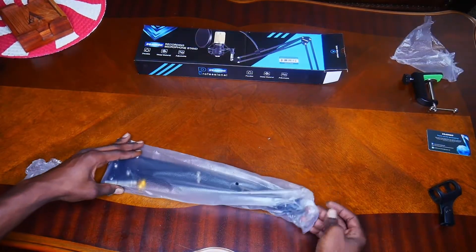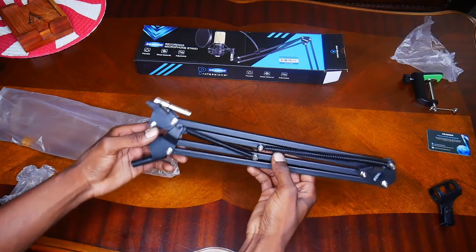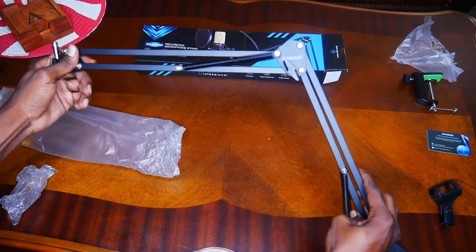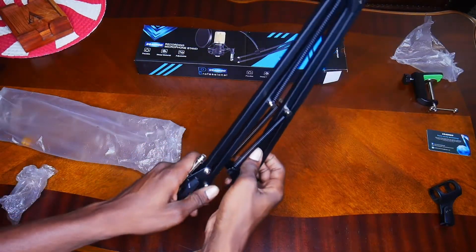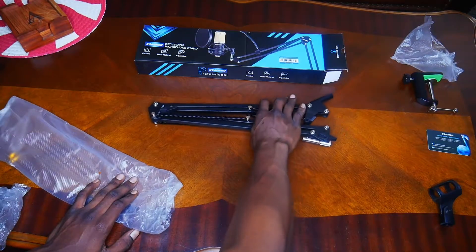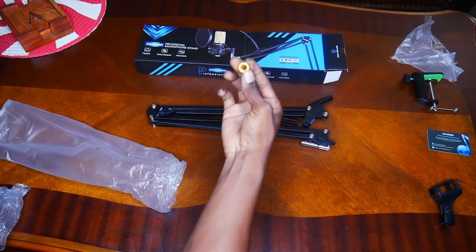Last but not least, it comes with your mic stand. This is what you connect — it's kind of like a c-stand rig type hold for your mic. This connects to both of these pieces. It's pretty long, about two feet it seems. And there's also what looks like a nut or mount.